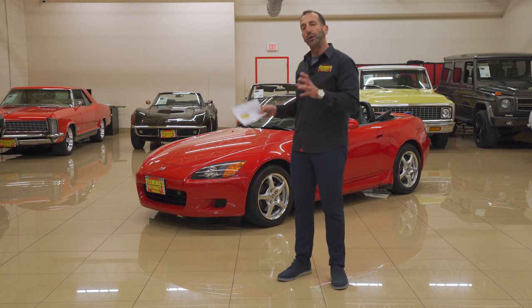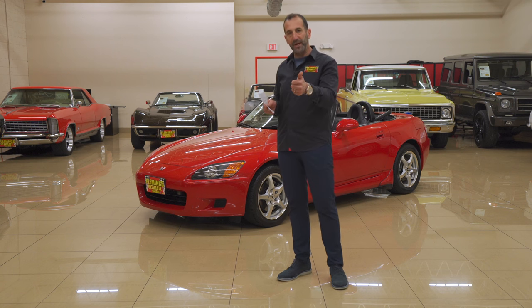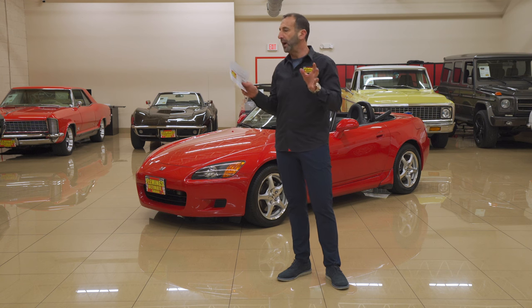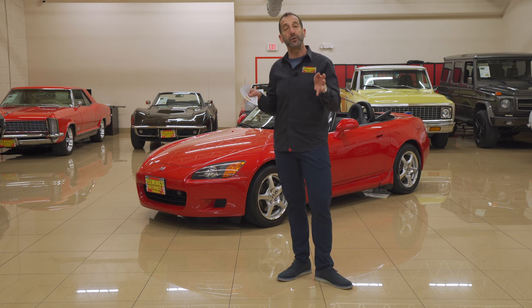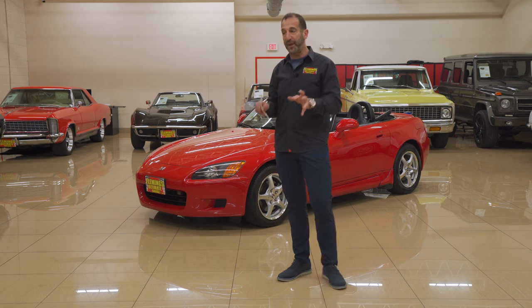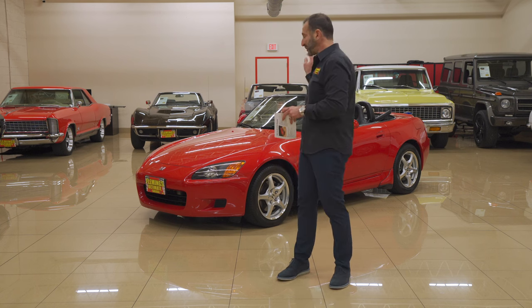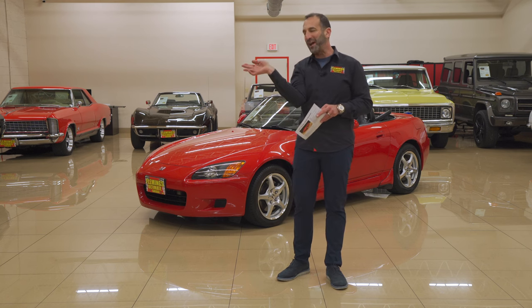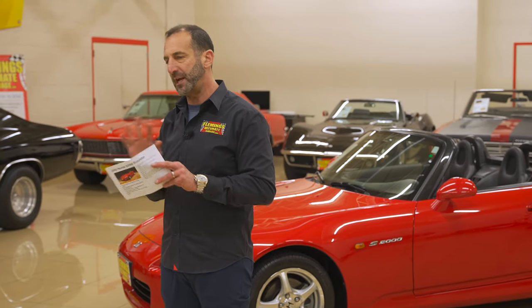But here's what I'll tell you: low production, low mileage, excellent condition, part race car, part Honda DNA. Honda is a race leader around the world — their F1 and those kinds of race sanctions are winning all the time for them, and they put that DNA into this car. I ride motorcycles once in a while, and this car has what's like a motorcycle engine. That rev is amazing — it spins up, the sound it makes. When you drive one, it will change you.